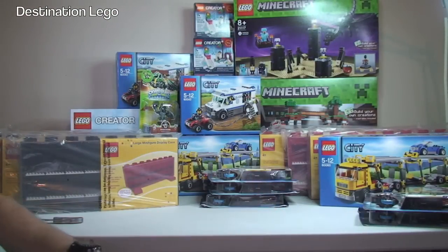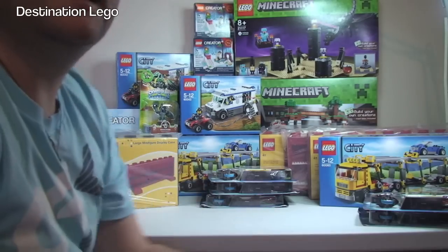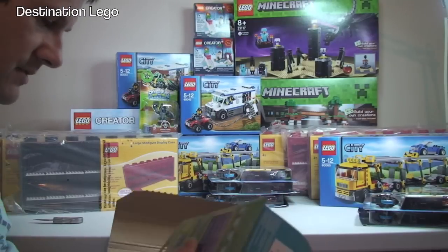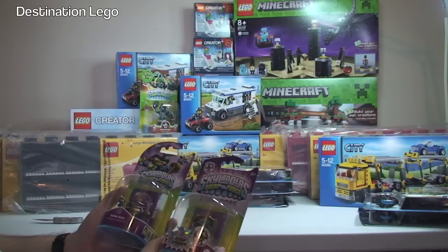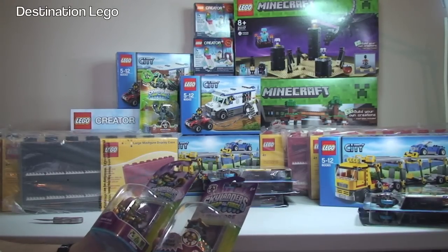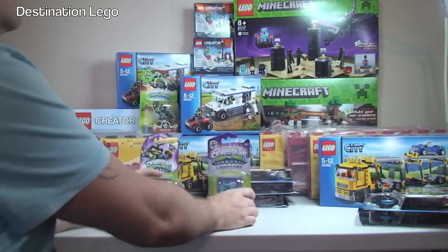Next up, another Amazon package. And we have some more — again, I forgot I ordered these. We have two more Skylanders Swap Force figures: Star Strike and Dune Bug.